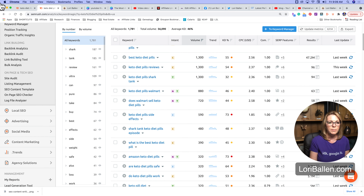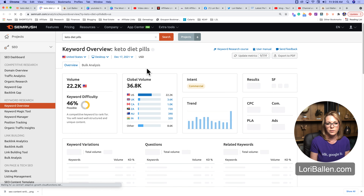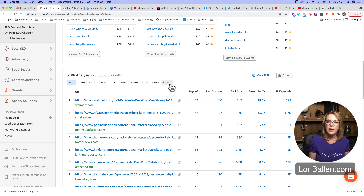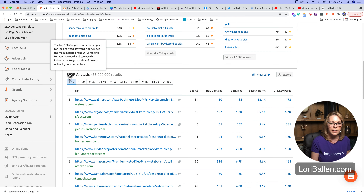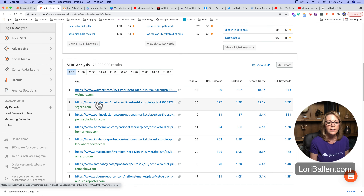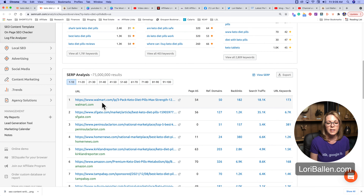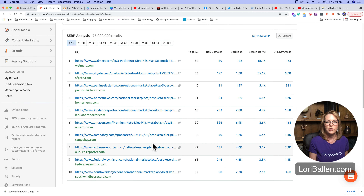There's more here. Going back — we're still on keto diet pills as our example, but this works the same whether you're a real estate agent, a coach, or building niche websites. Down here we have the SERP analysis — SERP stands for search engine results page. SEMrush gives us a search engine results page analysis to show us what page one of Google looks like for that term — the top 10 pages most likely to appear.